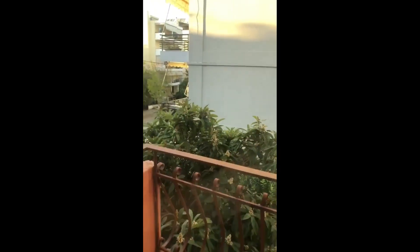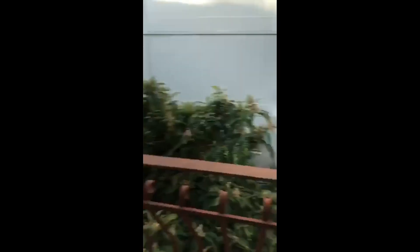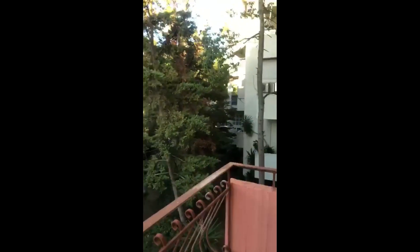We also have a second balcony, accessible from the kitchen — same thing, lots of greenery, which is really nice. So basically this is the studio. If you're interested, you can rent it on spotahome.com.